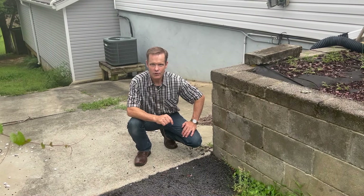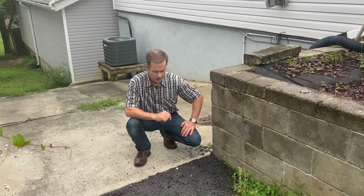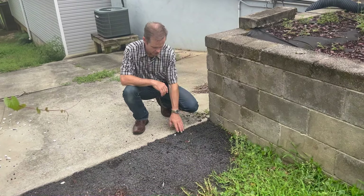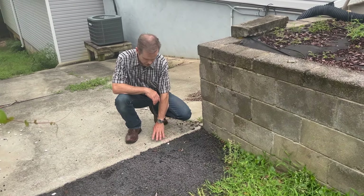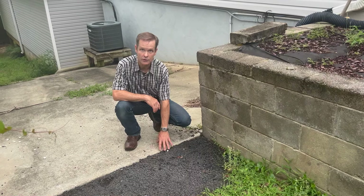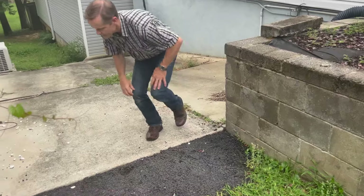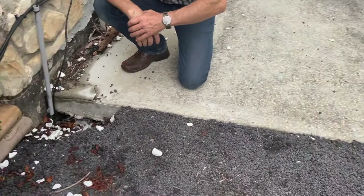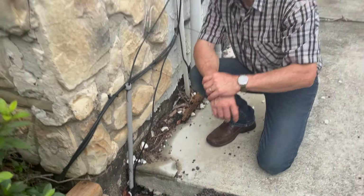We found something very odd on the corner of the house — which happens to be the corner that's also sinking from settlement. Before closing, we noticed pictures of fresh asphalt with white rock underneath it, and we thought it was just to cover the step down from the concrete into the yard. But after the first rain, this side completely collapsed into an abyss. We haven't dug it out yet, but again, this happens to be the corner of the house that's actually settling. There's a huge void under this concrete which the owner tried to cover up when they were selling the house.